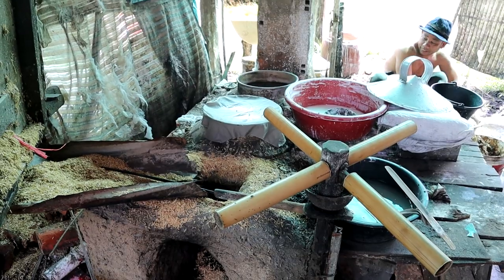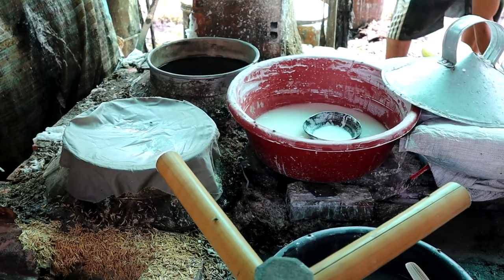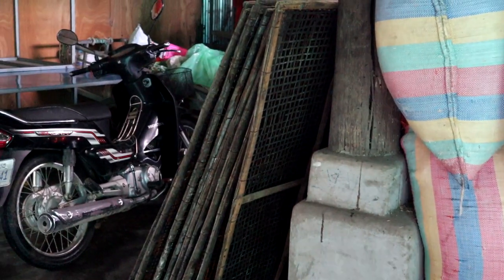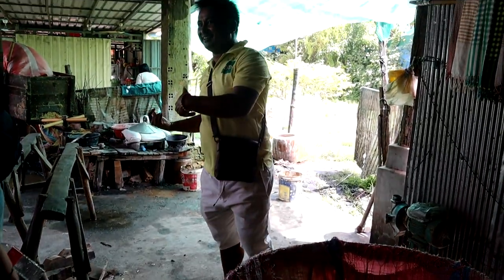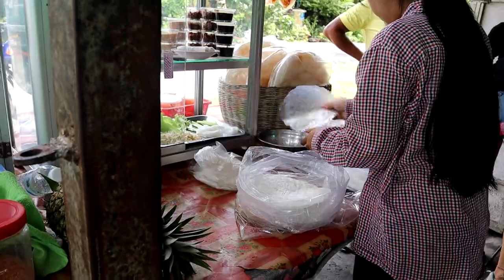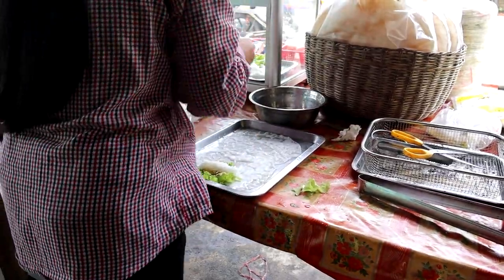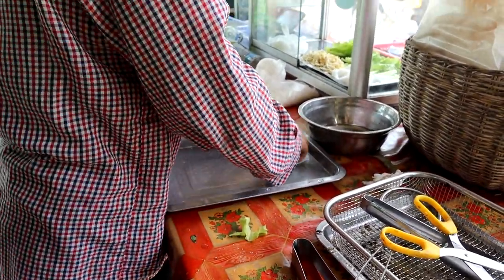Unfortunately they weren't making rice paper that day, but we did get to see how they use it to make fresh spring rolls, which we then ate with the typical peanut sauce, obviously.